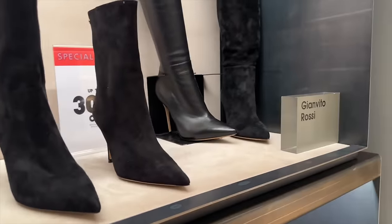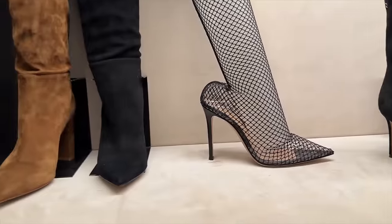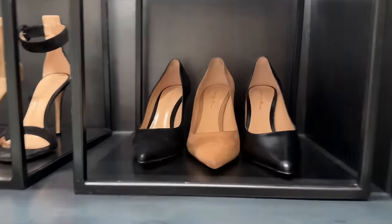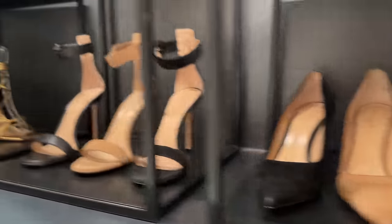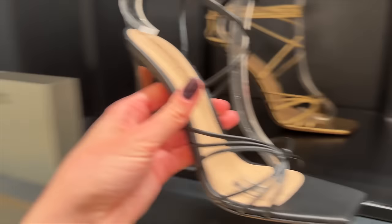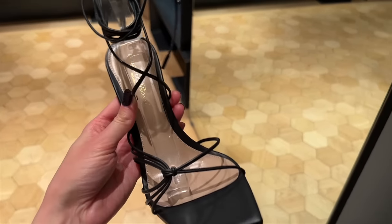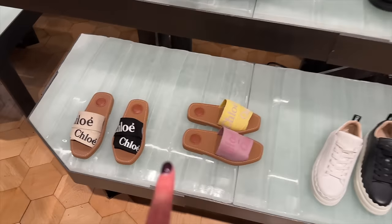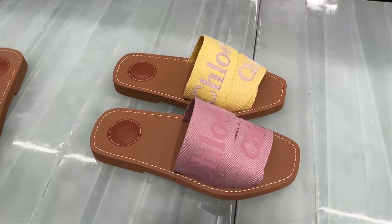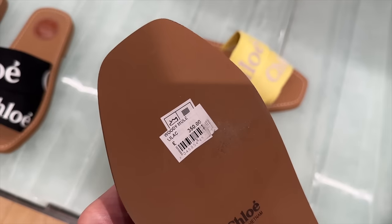It's 30% off. We have some fishnet knee-high boots — I'm not so keen on these. But we do have some staples, you know, if you're looking for a nice work shoe. These are lovely. And aren't these beautiful? They would just make the most perfect evening shoe. And lots more 30% off.